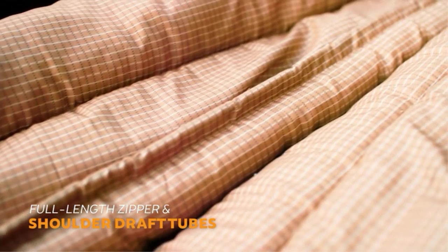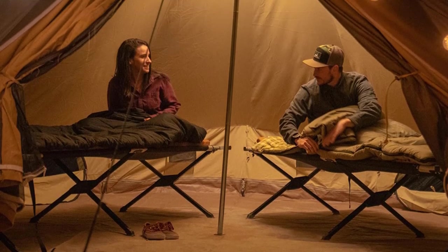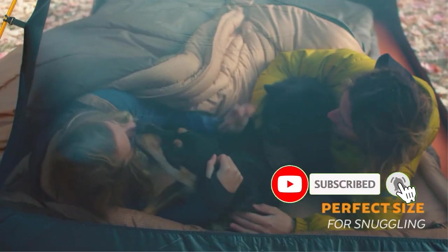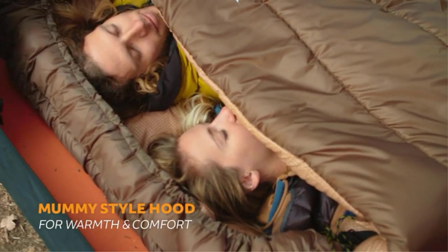Even crammed inside its included compression sack, this model remains the size of a large cooler, eliminating any usefulness for human-powered adventures. It's a model exclusively suited for car or RV camping, where it's a nice and affordable choice. Positives: great bargain, comfy flannel lining, spacious dimensions. Negatives: heavy and bulky, annoying drawcords.